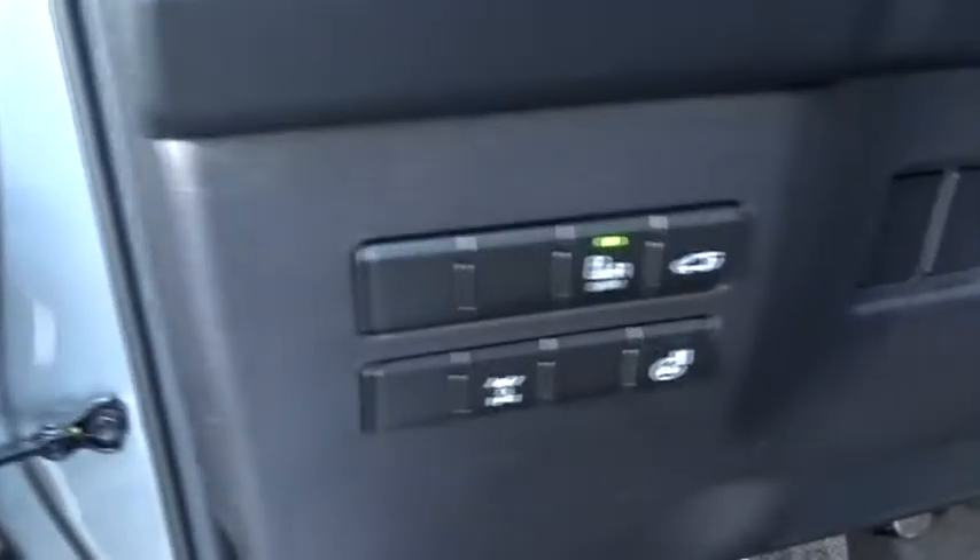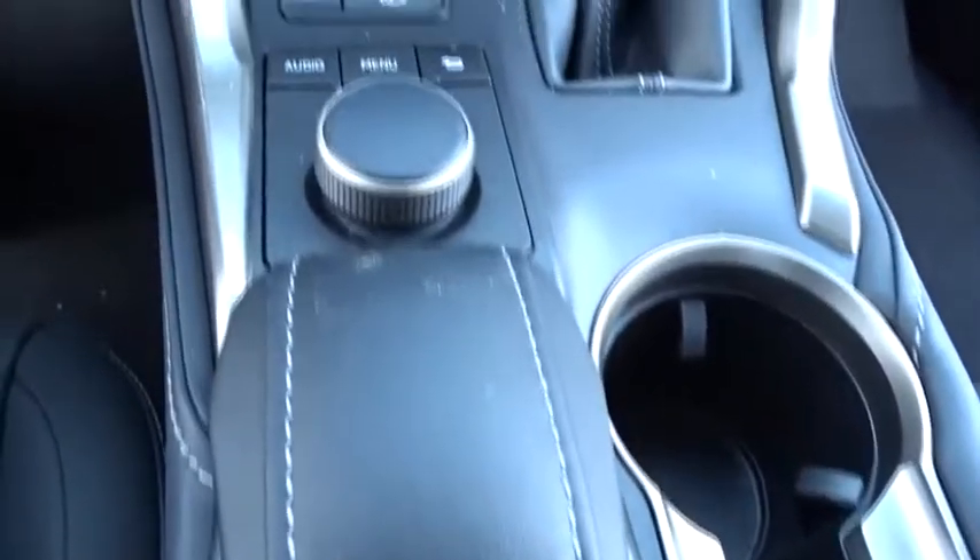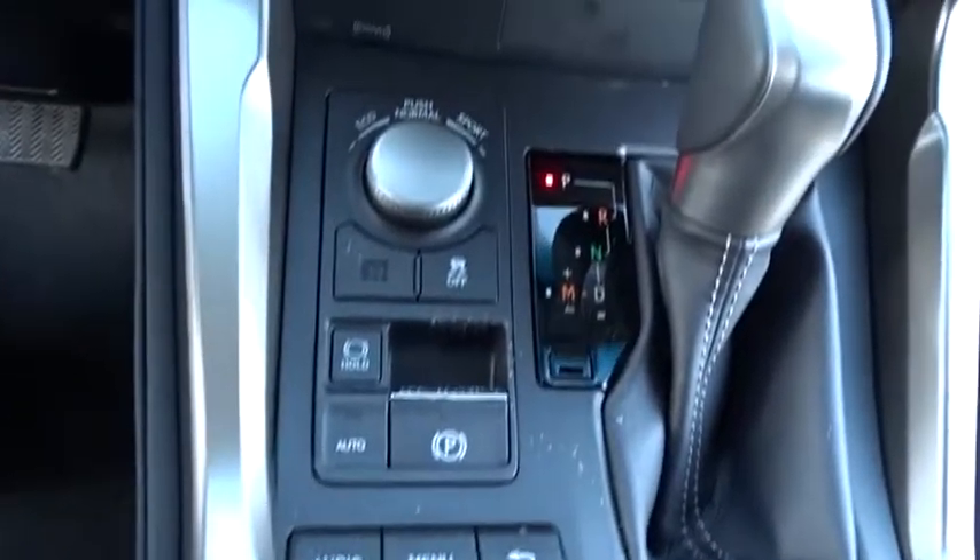Here are some of this vehicle's great options: stability control, traction control, keyless entry, steering wheel audio controls, all-wheel drive, anti-lock braking system, power passenger seat, backup camera, Bluetooth.